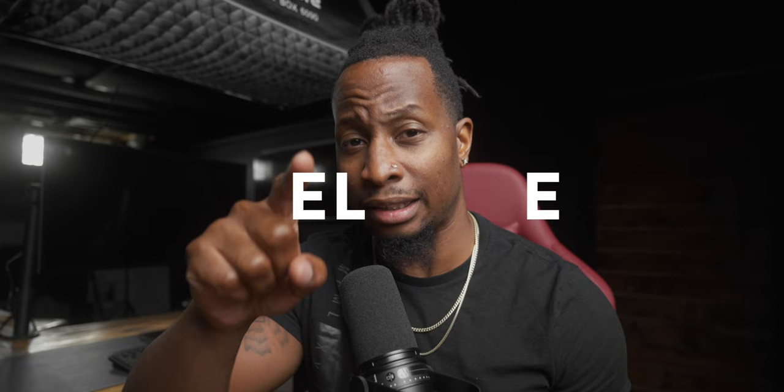Yo yo yo, what up y'all — tight shirt Terry Warfield back for another video. Hey, I hope you're having a great day so far. Remember to be thankful for your life today. Now on with the meat and potatoes — I know why you clicked on this video.